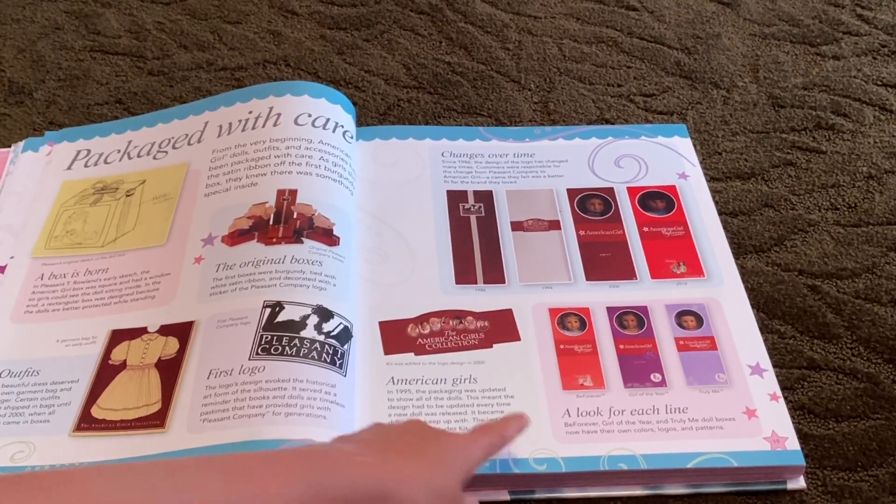Now we're going to the Truly Me section. They just had all the Truly Me dolls and a bunch of other stuff — sports, activities. And then here's about the team and their favorite doll, and then some questions and stuff, and then a little sticker pop-up, press-out pets and accessories, which I haven't opened yet. And this is the back.